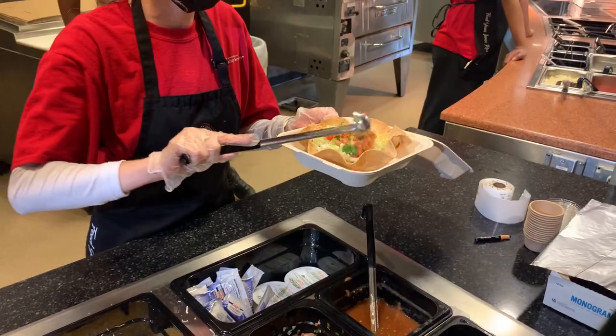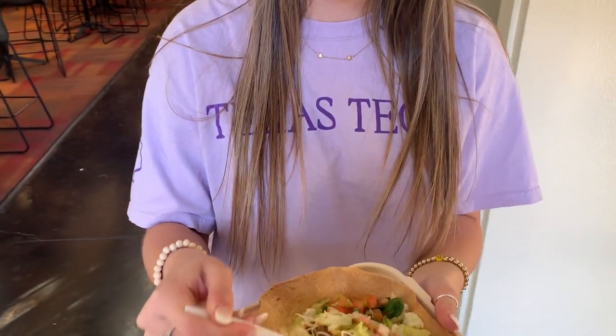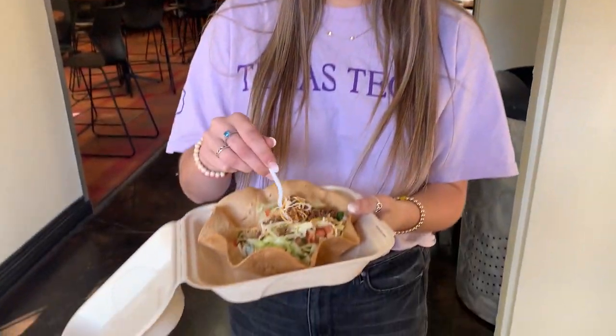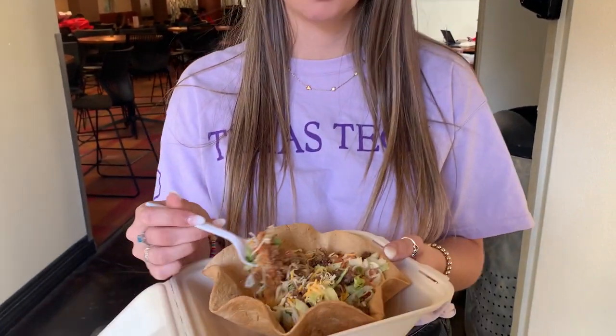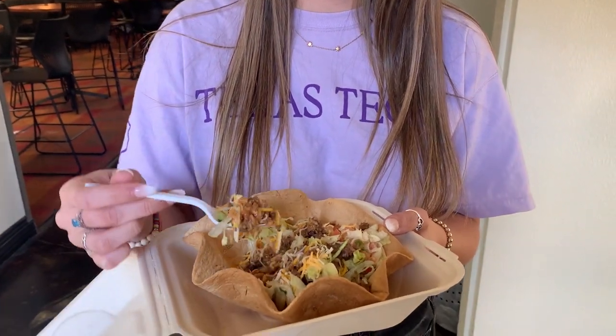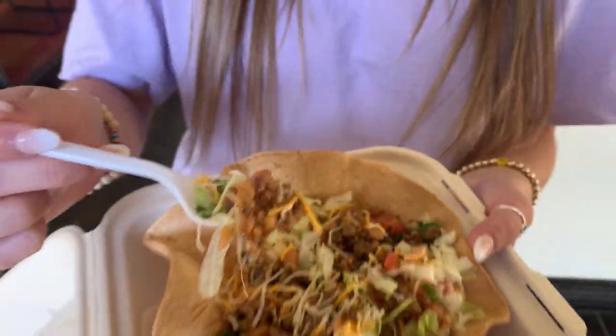So right now we're at our last location — we're at Sam's Place at Newry Hall, where they have a taco bowl, which not many people know about, and Liv is going to try it for us. I got it with ground beef, refried beans, Spanish rice, lettuce, and pico de gallo. I'm not usually a pico person because I don't like spice, but this looks pretty promising so I'm going to try it. Can we just take a moment to appreciate the shell? Oh my gosh. Okay, we're getting ready to taste test.